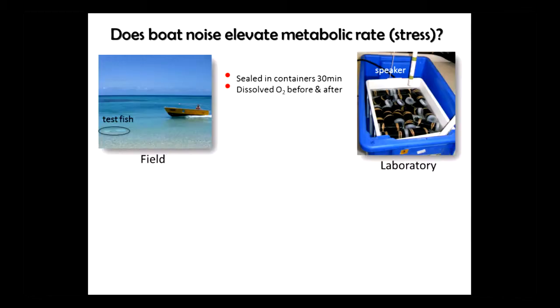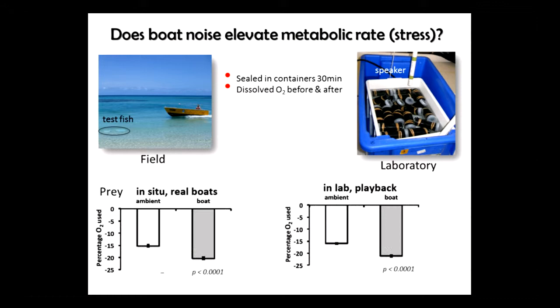Is boat sound causing stress to these little fishes? We placed fishes in jars for 20 minutes, then used an oxygen probe to measure oxygen consumption over 30 minutes — both in the laboratory and in the field, with and without boat sound. In both instances, we found high levels of oxygen consumption when boat sound was present, suggesting boat sound itself is actually stressing these poor little fishes. We tested the dottyback predators as well, but there was no detectable effect, so boat sound doesn't seem to bother them at all.